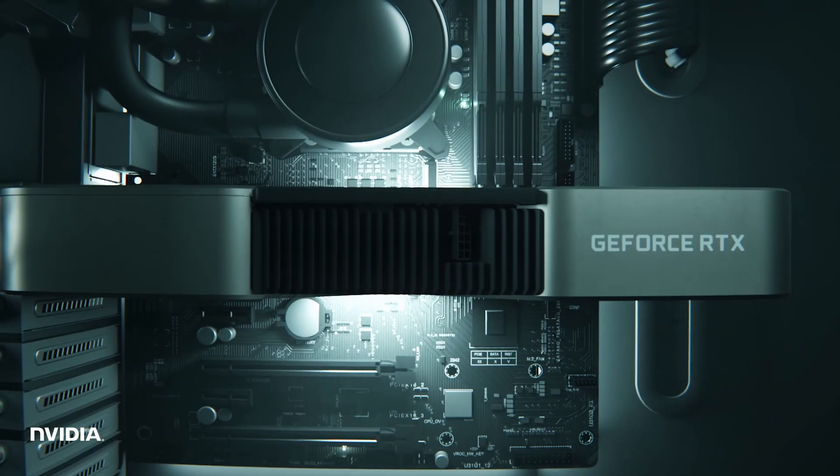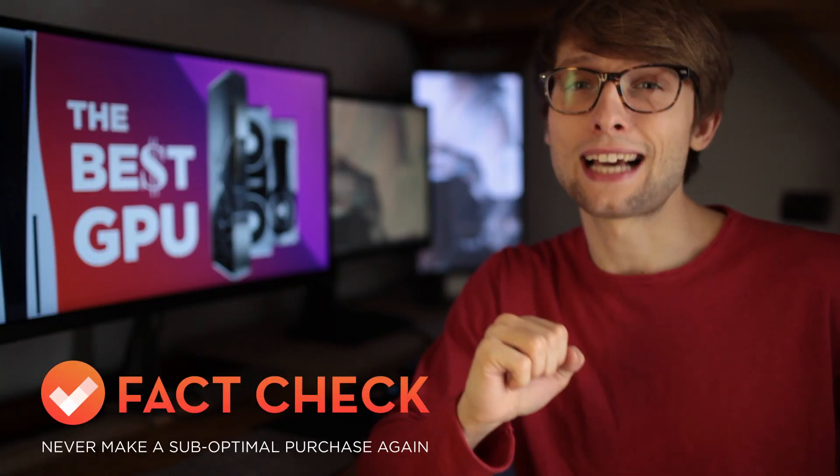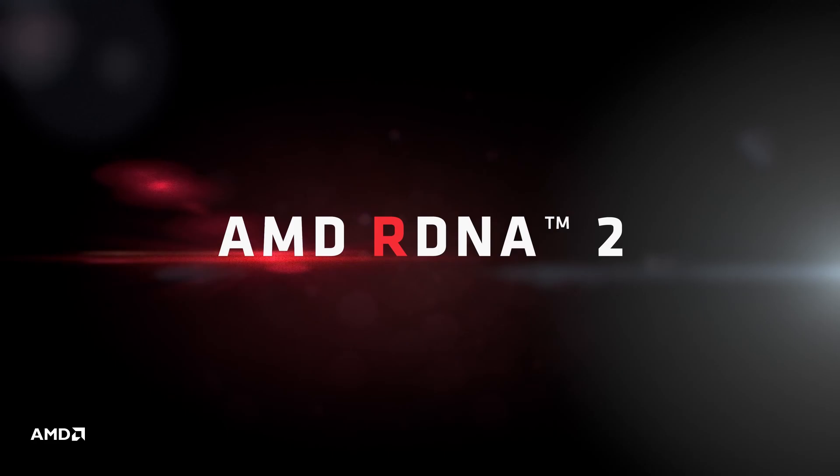If you are deciding which GPU to buy, your confusion ends with this video. Probably. This is Fact Check, the best guidance for your purchase decisions. But first, the premise is that we have limited information about AMD 6000 series as no independent and comprehensive benchmarks are out yet. Bear with me for a moment while we go over all the assumptions that we are making in order to draw our pretty unambiguous conclusions.